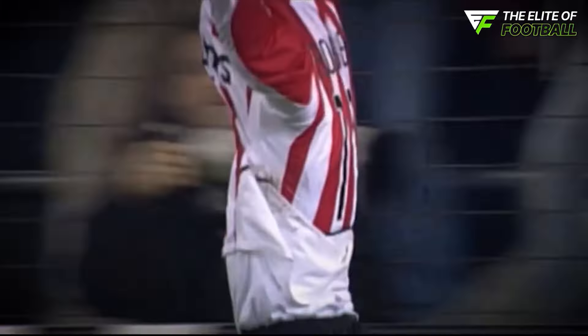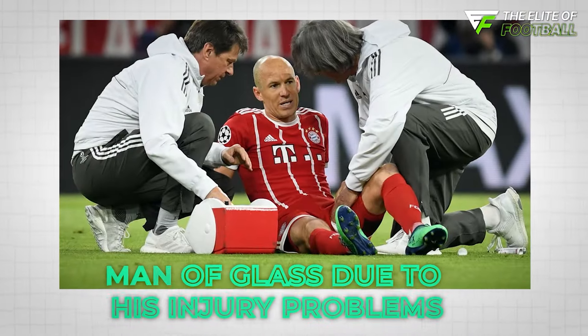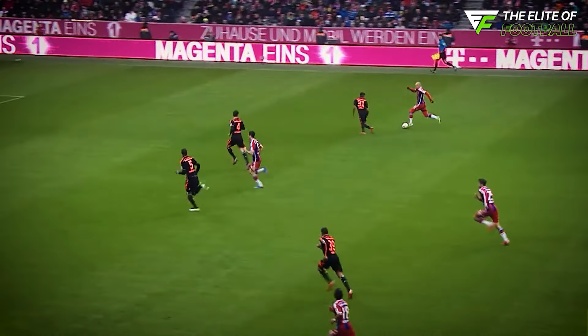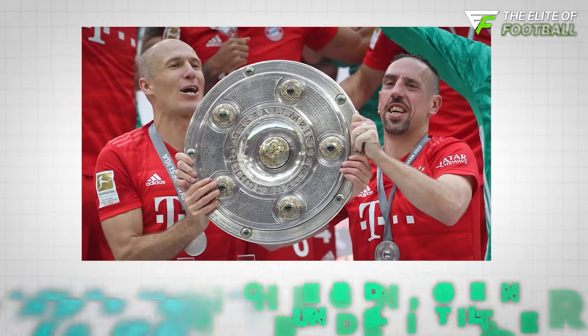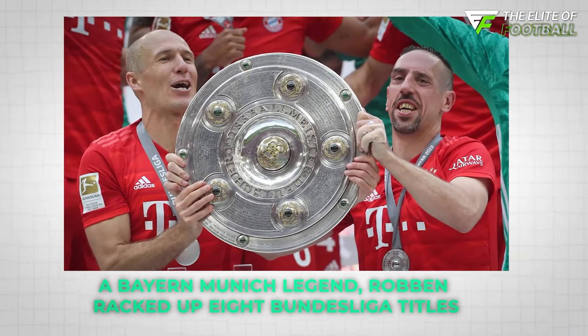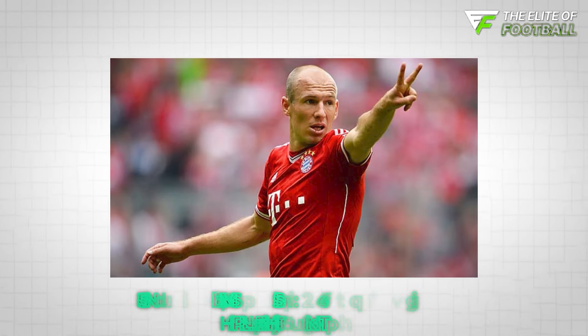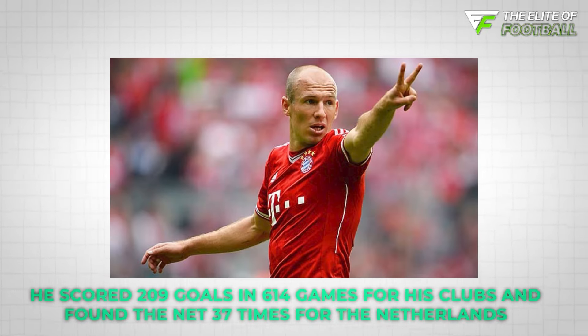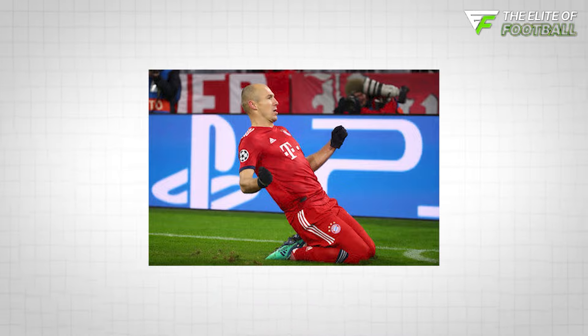As a youngster, Robben was given a nickname he truly hated — 'Man of Glass' — due to his injury problems. Despite the criticism, he went on to become one of the best players of his generation. A Bayern Munich legend, Robben racked up eight Bundesliga titles and a Champions League trophy at the Allianz Arena. Over his career, he scored 209 goals in 614 games for his clubs and found the net 37 times for the Netherlands.